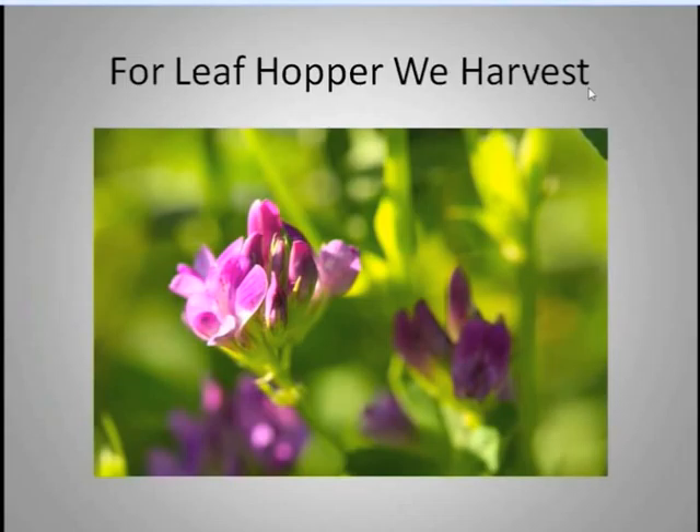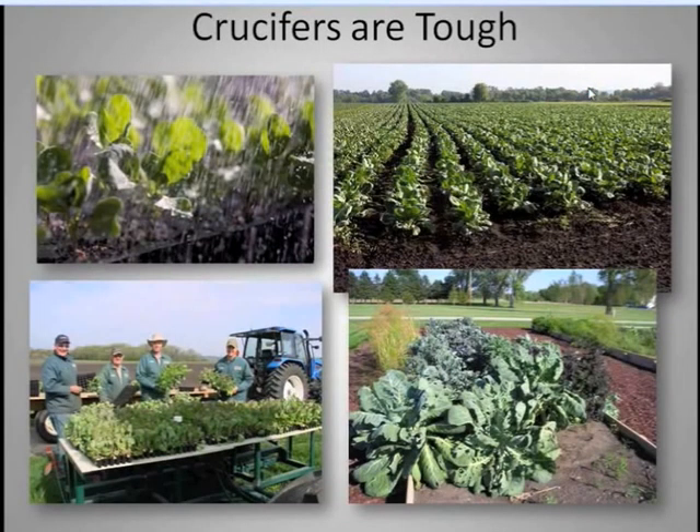For leafhopper in our alfalfa — we grow a lot of alfalfa like most Wisconsin people — we sweep and we look at pressure levels and we use cutting as our strategy. We will just adjust our harvest time depending on the insect pressure.